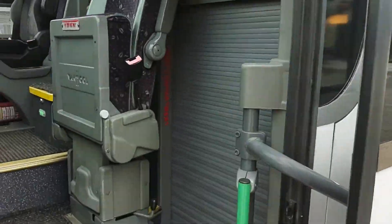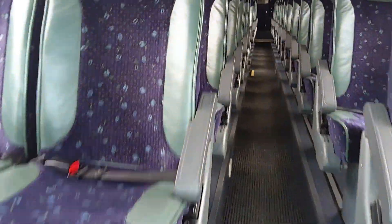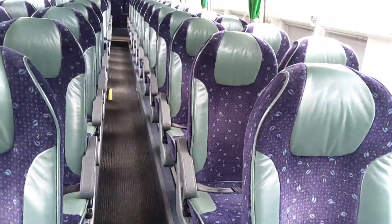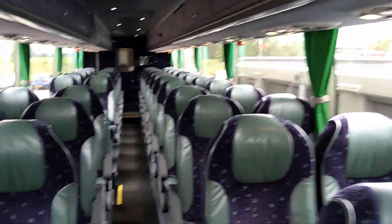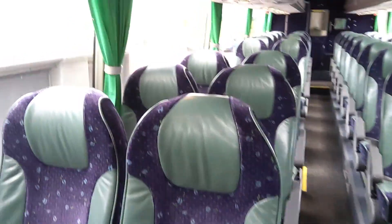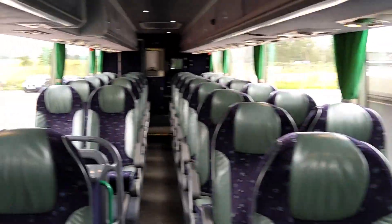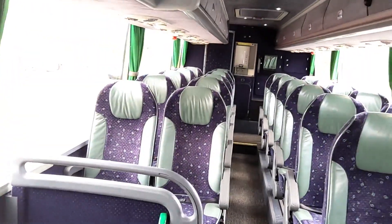There's a crew compartment behind the crew seat, and as we jump on board we currently have 48 reclining seats. Half leather trim — this is the original trim — and I've got to be honest, 14 years old and you'd usually start seeing signs of wear and tear in the leather, but there isn't any on this vehicle, possibly due to the type of work it's been used on most of its life. Lap belts are fitted.